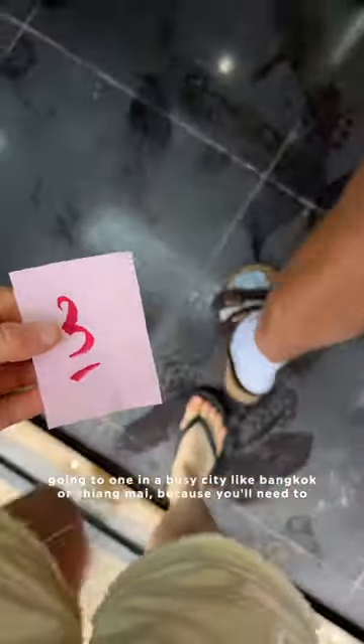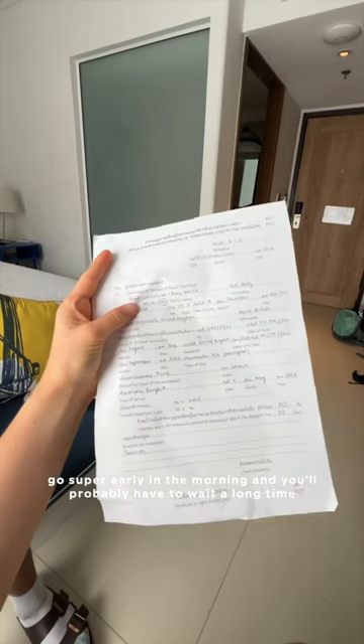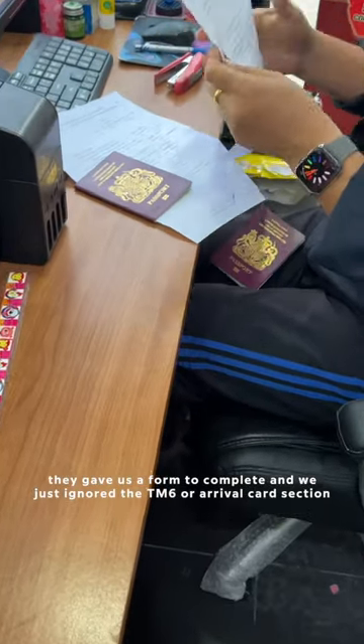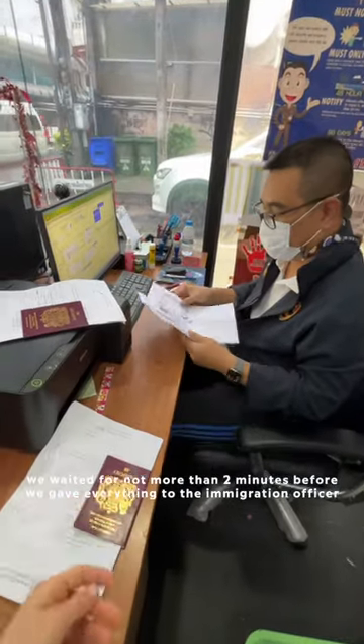We went to the immigration office in Phuket. I'd recommend not going to one in a busy city like Bangkok or Chiang Mai because you'll need to go super early in the morning and you'll probably have to queue for a long time. They gave us a form to complete and we just ignored the TM6 or arrival card section.